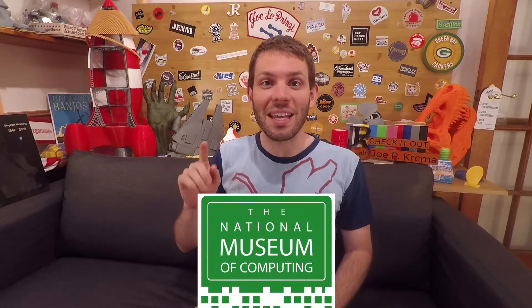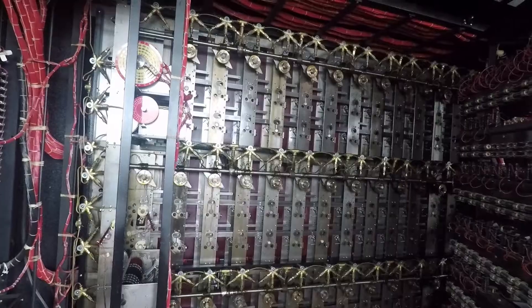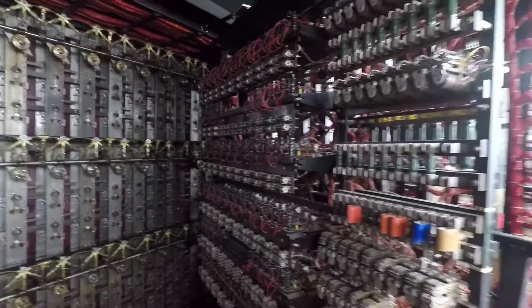What up crew? In this episode we're going to get a behind-the-scenes tour at the National Museum of Computing of the Bombe machine that was used to help crack the Enigma code of World War II. And the crazy thing is it still works. Let's check it out.